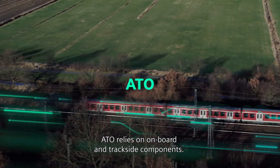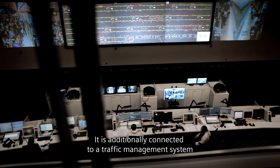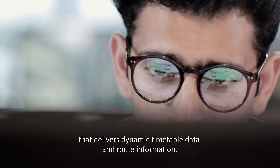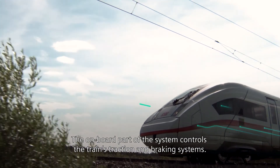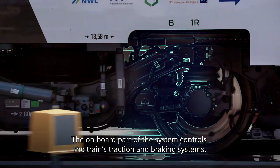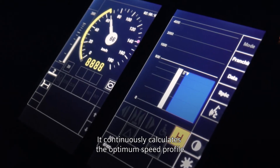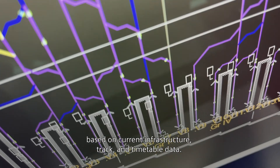ATO relies on onboard and trackside components. It is additionally connected to a traffic management system that delivers dynamic timetable data and route information. The onboard part of the system controls the train's traction and braking systems, and continuously calculates the optimum speed profile based on current infrastructure, track, and timetable data.